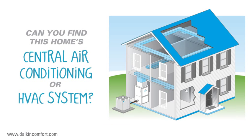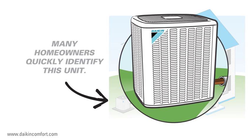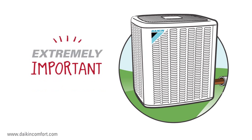Asked to find a home central air conditioning or HVAC system, many homeowners will quickly identify the unit sitting outside their home. The outdoor unit is simply one part of a central HVAC system, but certainly an extremely important part.